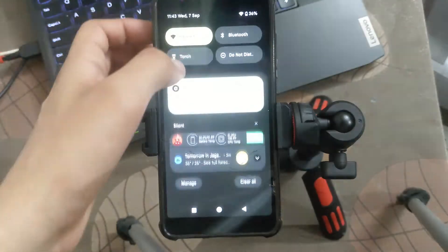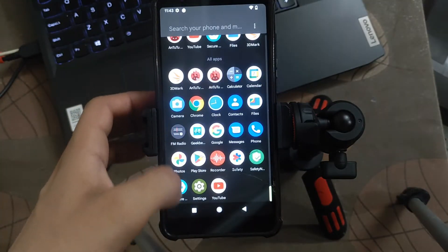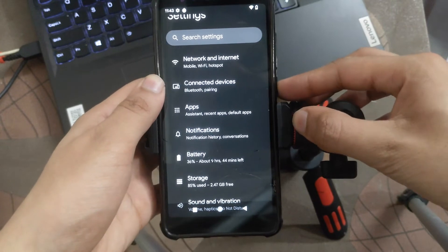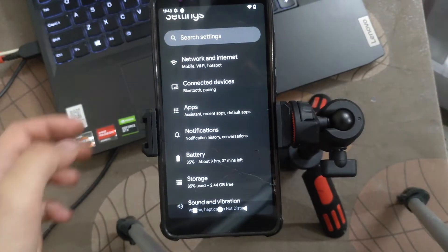You can use this ROM if you want, but for performance or AnTuTu score, this ROM is not the best — it lacks a lot when you install more applications. Personally, I don't like this ROM for daily usage. However, the fingerprint speed is good enough, so don't worry about that.